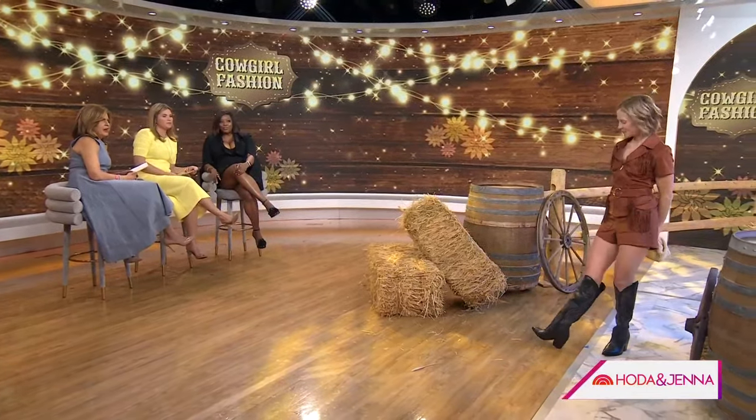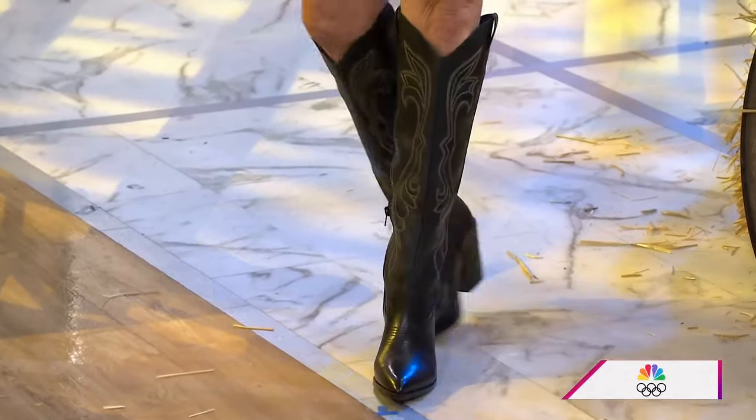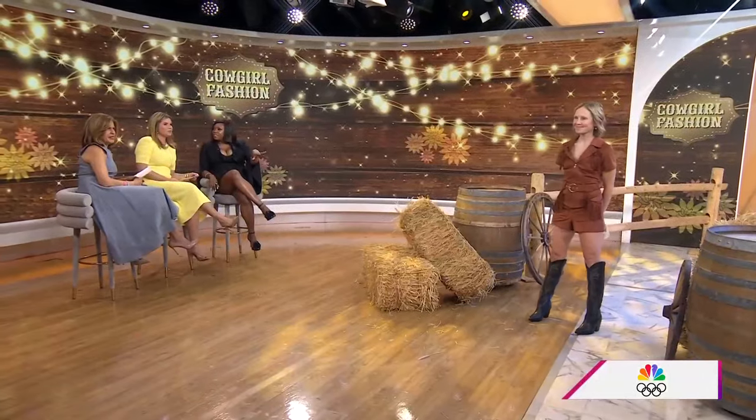Those Aldo boots are the ones you need — super cool. You could wear them with other outfits for more of a country look, but still keep that playfulness you can take into festival season.